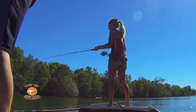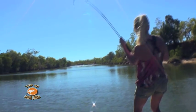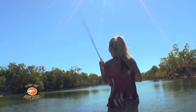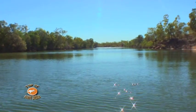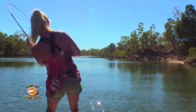Queenfish fight hard, so get ready for a workout. I'm using a 30 pound braid behind a 40 pound mono leader, a mad mullet lure, a 4000 reel, and my trusty travel rod in a seven foot configuration.